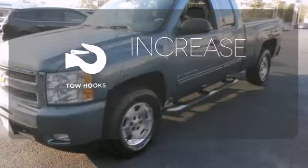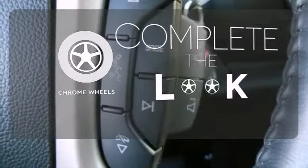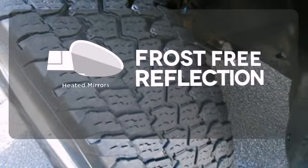Lend a hand and pull anyone out of a sticky spot with the tow hooks. Your look is complete with chrome wheels. Say goodbye to the frost and never leave your car with the heated mirrors.